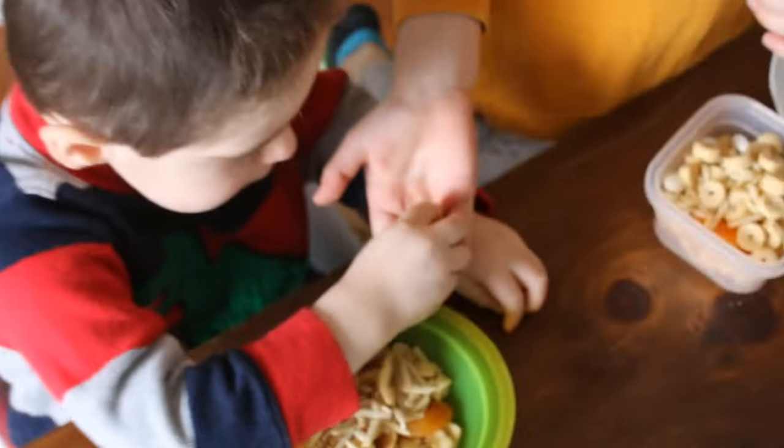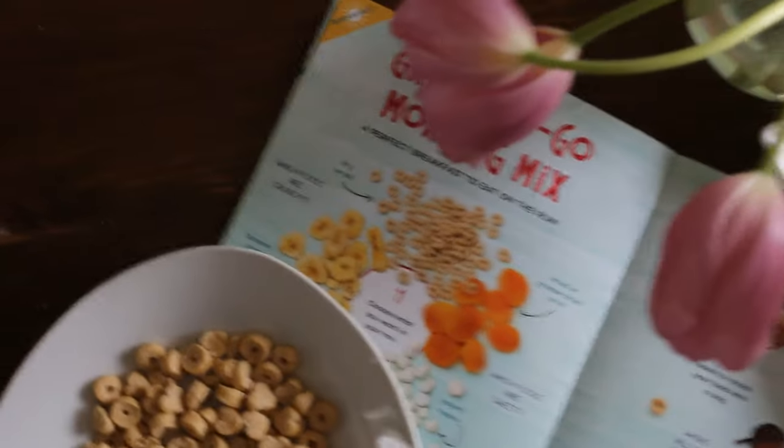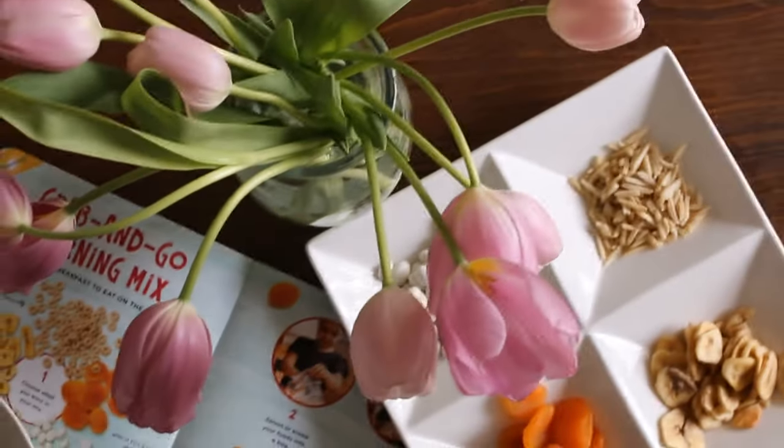The book is the perfect size for kids to read and the glossy photos make it easy for kids to handle and keep clean. A lot of recipes look yummy, like this grab-and-go morning mix on page 12.